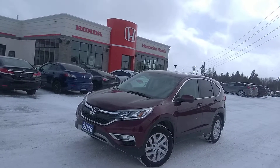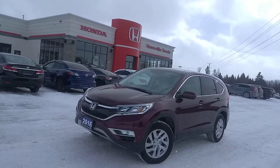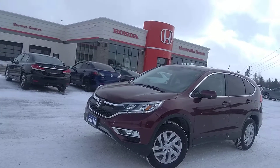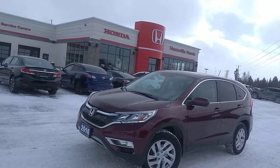Good day everyone, this is Stu from Huntsville Honda and we are here today checking out the 2016 Honda CR-V. We are going to look at the quality and see if there are any door dings or scratches on it. I didn't notice anything in my initial walk around, so join me — we will check it out.